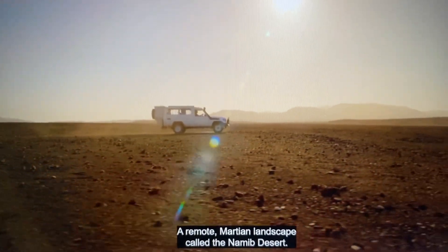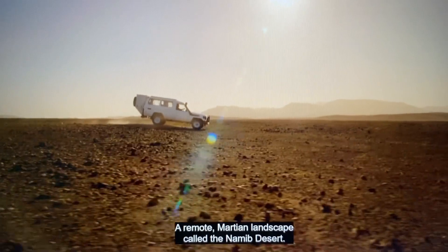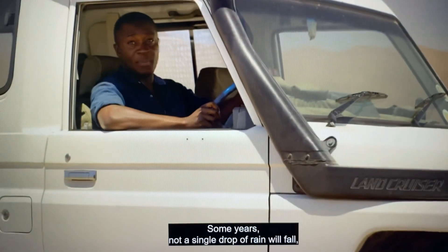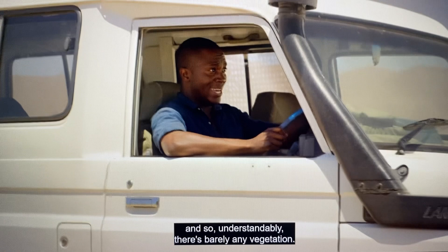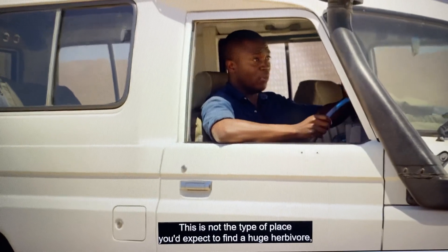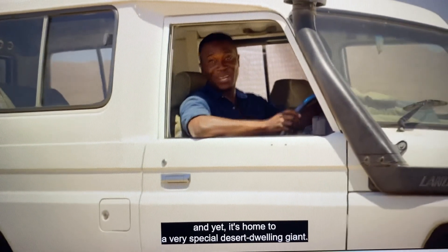A remote Martian landscape called the Namib Desert. This is one of the driest locations in Africa. Some years, not a single drop of rain will fall, and so understandably, there's barely any vegetation. This is not the type of place you'd expect to find a huge herbivore, and yet it's home to a very special desert-dwelling giant.